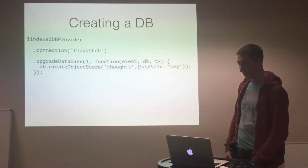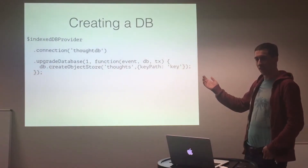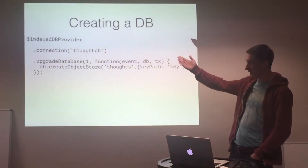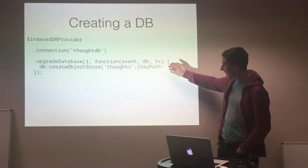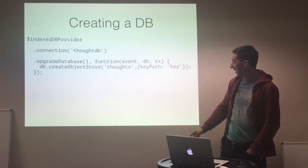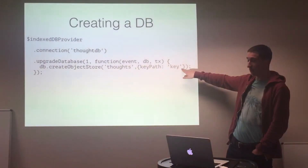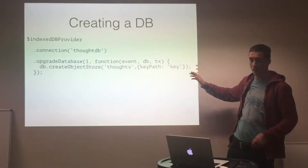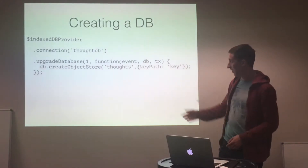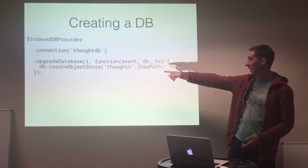To create a database, I've used Angular because there's a fantastic library for it. All you have to do is import the IndexedDB provider. Here's an example of creating a database: you create version one, give it a key — your primary key — which could be a UUID or an auto-incrementing ID. Now I've got a database called ThoughtDB and a table or collection called Thought.